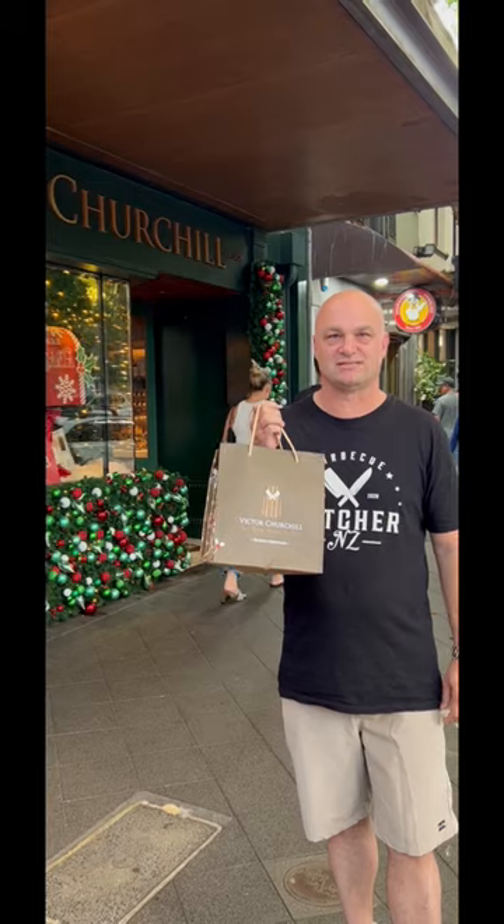That was pretty cool. Got a big bag of goodies to take home. If you're ever in Sydney, make sure you come and check it out. They've got a cool dry aging room and their other delicatessen stuff in there is amazing. Come to Victor Churchill's.